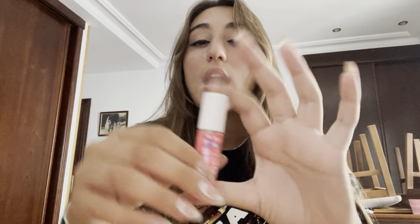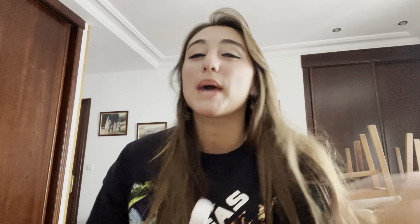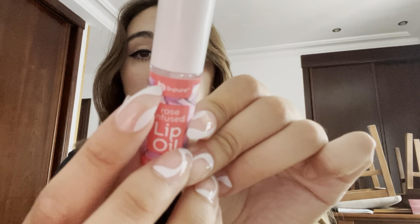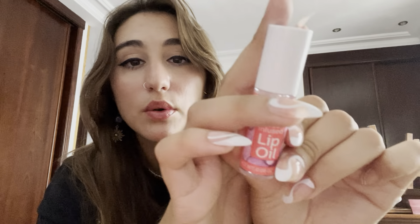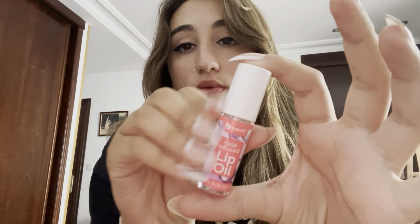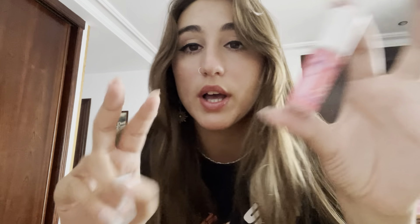I already sprayed this one — if I would have remembered I had this one in there I would have sprayed it. But yeah, this is definitely Champagne Toast because I remember putting it in here since it's pink. That scent is so freaking good. I've been spraying them for like five weeks and they're so small but there's still perfume in them.